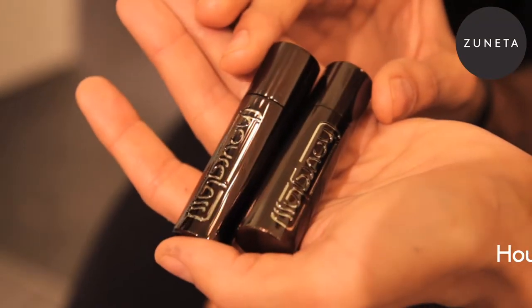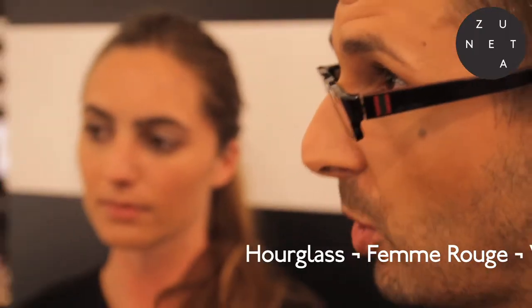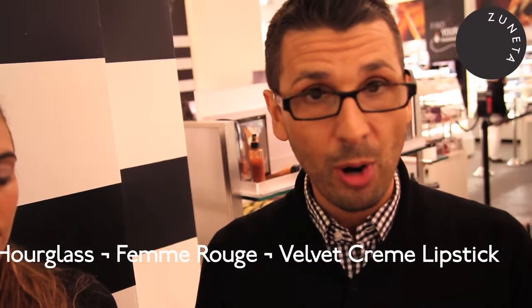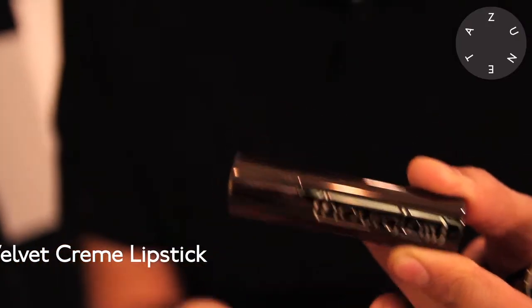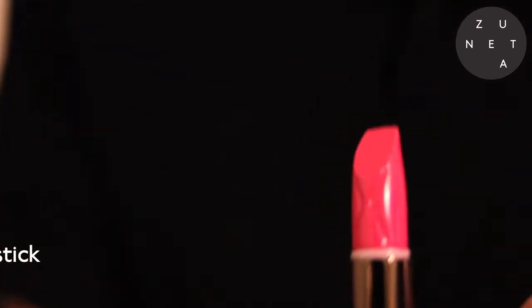Next I'm going to be showing you the Hourglass Femme Rouge lipsticks that are just absolutely beautifully packaged and they feel and look beautiful on the lips. The first thing we really need to look at is the packaging. They are laser cut so that the brand's name is on it forever. The silk screening will never disappear because there is no silk screen — these are actually laser cut. They are logoed with our icon and they are refillable.